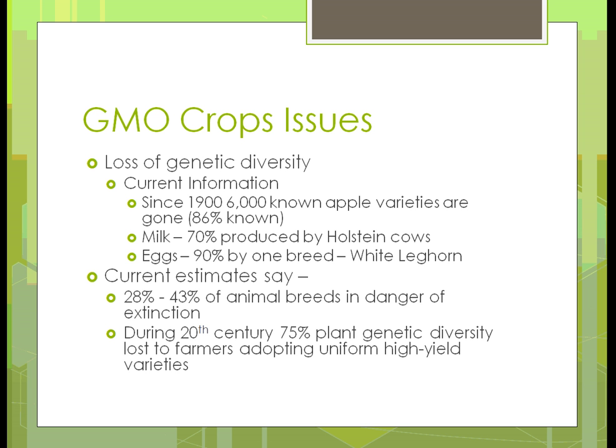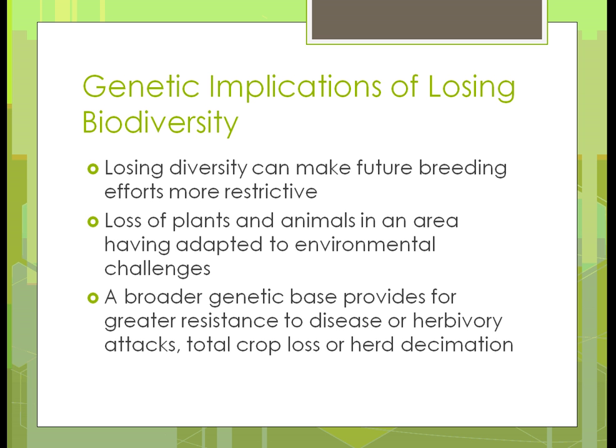During the 20th century, 75% of plant genetic diversity was lost because farmers started adopting uniform high-yield varieties. In other words, they wanted better crops, so they went to hybrids, and 75% of what they had at the beginning of the 20th century wasn't there after it. When we lose diversity, with fewer animals to pick from, future breeding efforts become more restrictive. If you had 10 breeds and now you have three, you aren't going to be able to create as many traits.